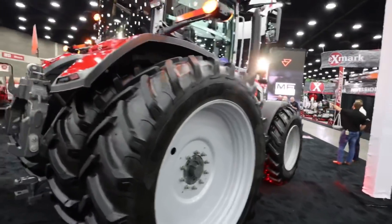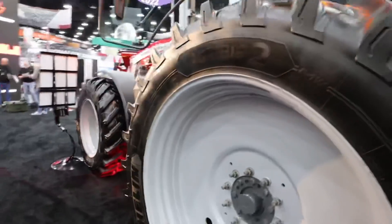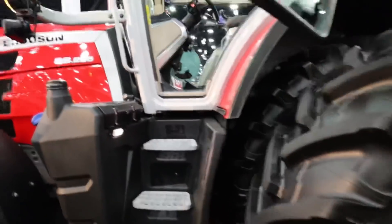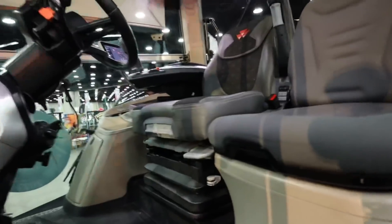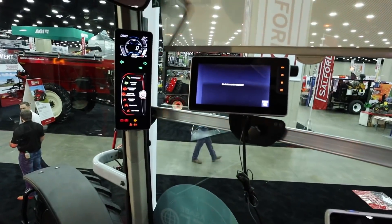Here's the all-new Massey — by all-new, I mean the cab is new. I don't know if they're using a different engine; I think that part's the same, but the user interface in this machine, the new 8S, is very different. I checked out an 8S at the Farm Progress show and interviewed my buddy Derek Reeser on this tractor, so check that video out. Pretty neat to see Massey continuing to evolve. I've had a lot of questions about whether Fendt will eventually replace Massey — I don't think that's the case. Notice there's not one yellow Challenger here, but there are a lot of Masseys and a lot of Fendts.